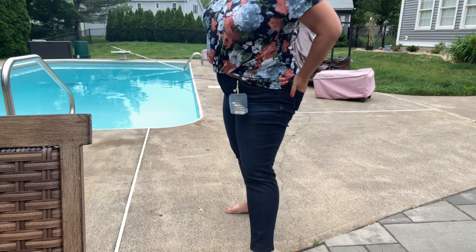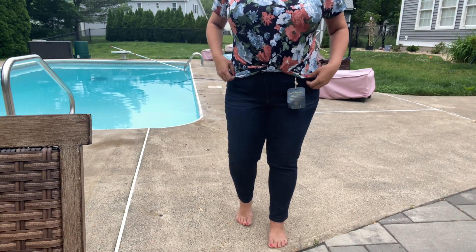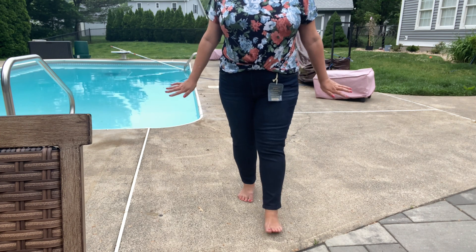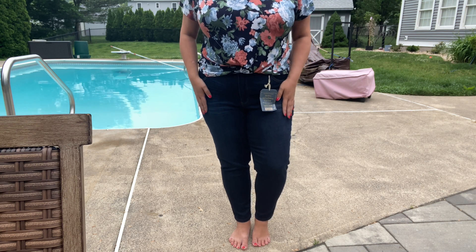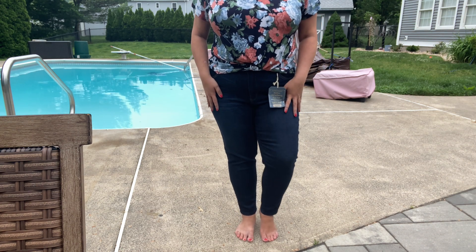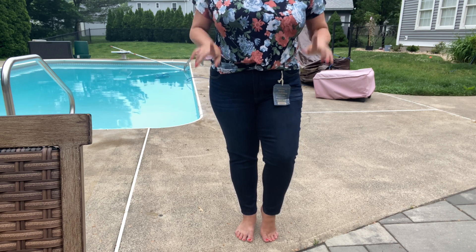So I may end up keeping these even though they're a bit pricey, because I do love them and you guys know I love my denim. I don't want to take them off — that's how I know I should keep them. The first pair was comfortable too and I liked the wash, but there's something about these that feels really nice. These may end up staying with me. Let me grab the tops and we'll talk about those.